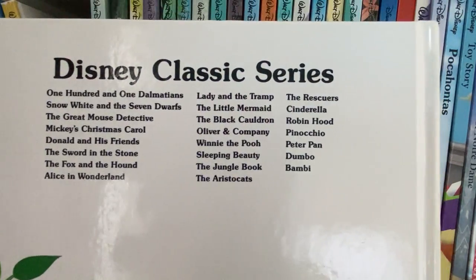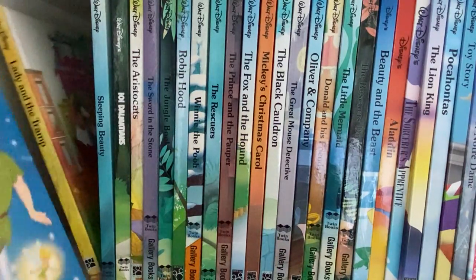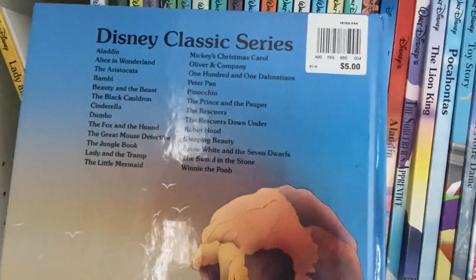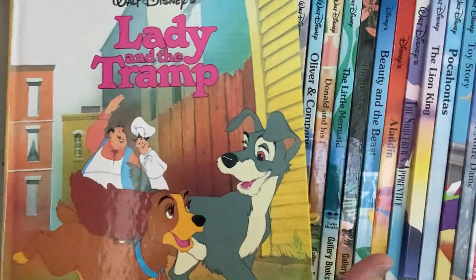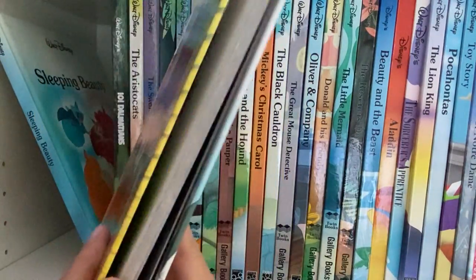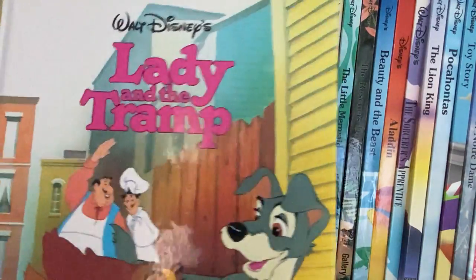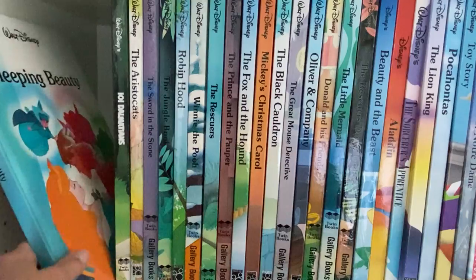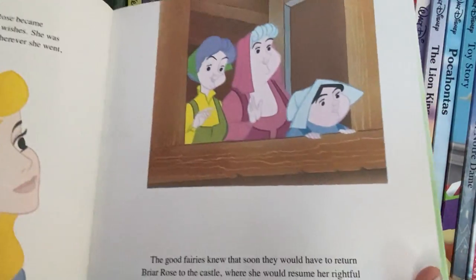We still have them because I think all Disney stories are ones that you just want to keep and have for your grandkids.